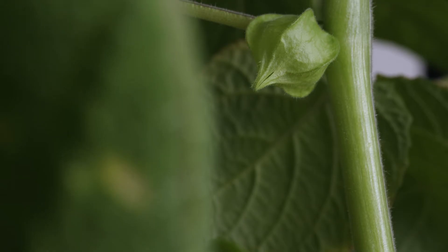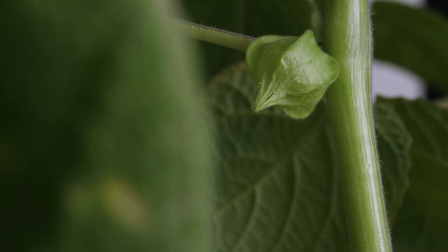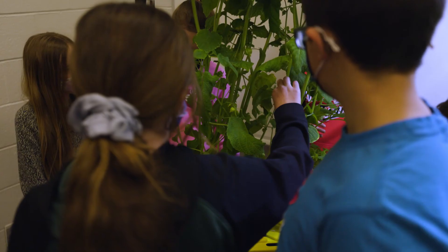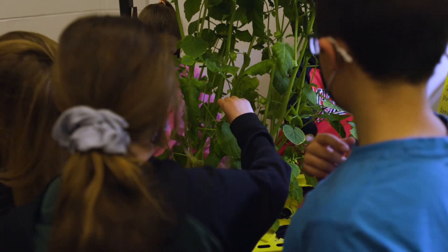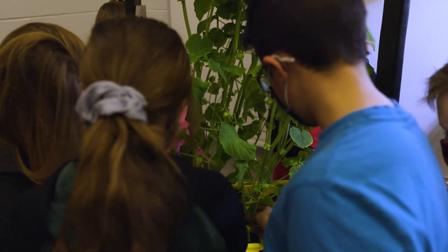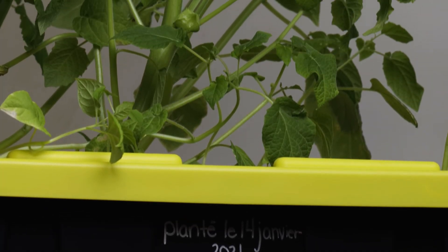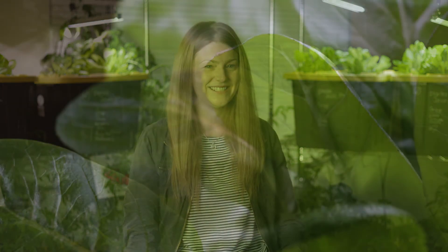We did ground cherries — we grew them hydroponically. It is not a seed that was approved for the hydroponic system, so we were very excited when it germinated. Very, very healthy. Look at how thick the stock is — it is very, very thick stock. So I think more experimental seeds are in our future to try out in these hydroponic systems.